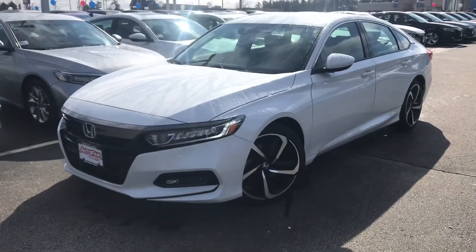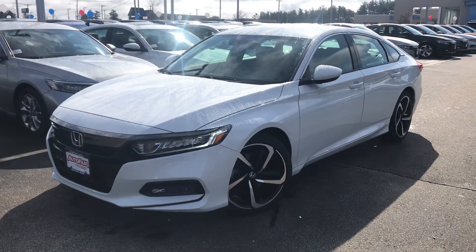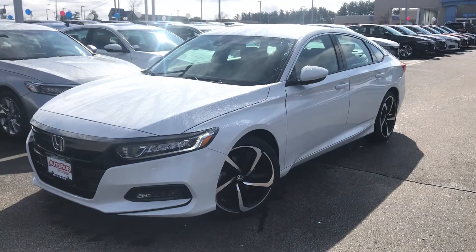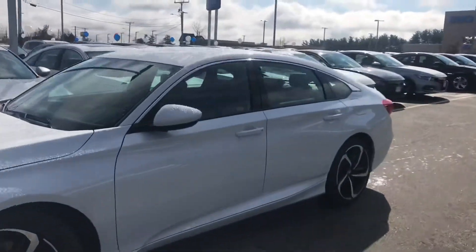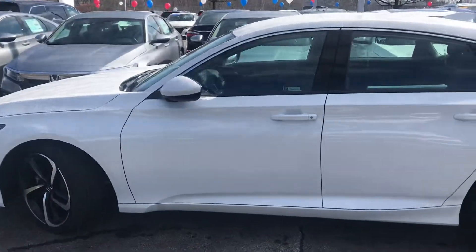A lot of what distinguishes the Sport from the outside: the nice two-tone 19-inch wheels tie in nicely to some of this piano black gloss trim, like around the fog light. Cool LED daytime running lights. The Sport is equipped with a nice spoiler on the back — really good-looking car, well thought-out aesthetically.